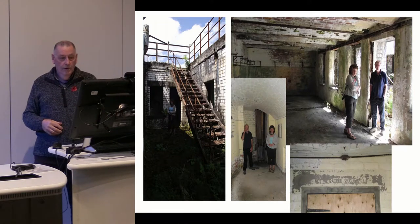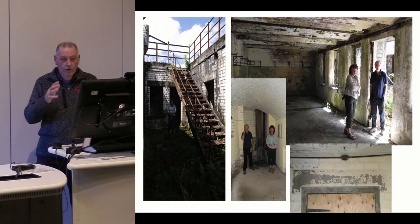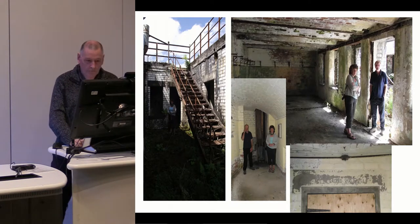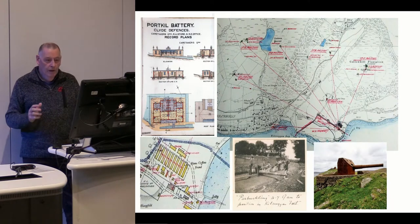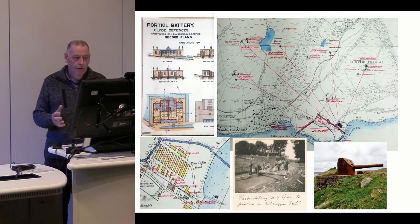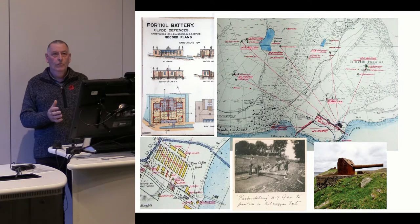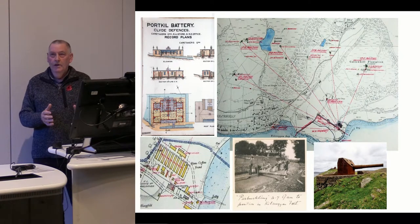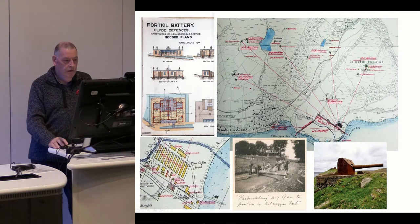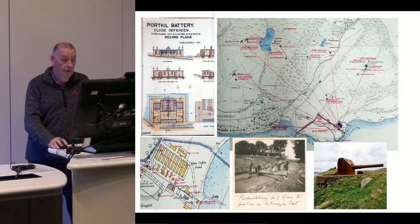One of the most remarkable things about this site: the two people in the middle are standing side-by-side against a shell hoist — an old timber construction running up through the building from the ammunition store below to the gun positions above. You can even see the handle on it, and it's survived there since World War One. Why this is not a scheduled ancient monument I will never know, because the preservation is just extraordinary. And almost the complete architectural drawings survive in the public records office, showing all the detail of the buildings.